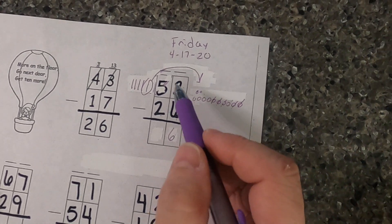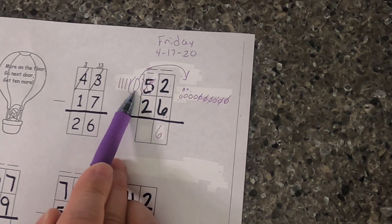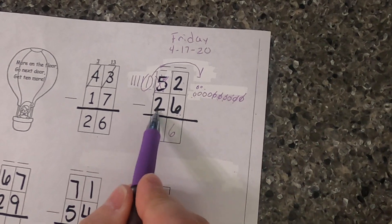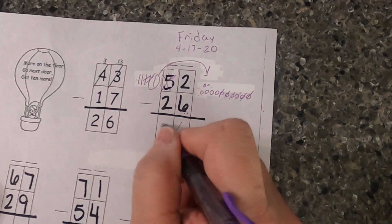Now I'm going to cross this guy out so I don't use it again. We took — we don't have five tens anymore, we only have four tens left. I need to take two more of those, so I take that one and that one. That leaves me two tens — we made 26 again.